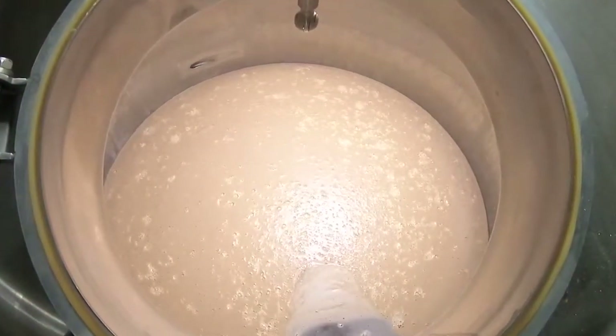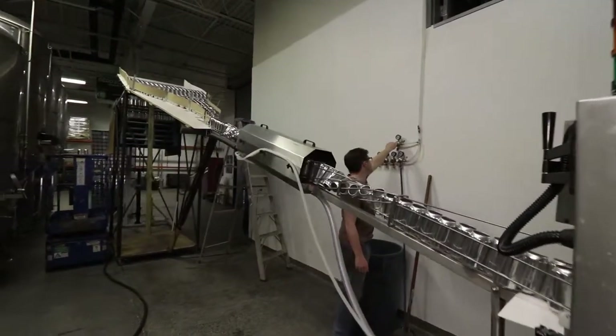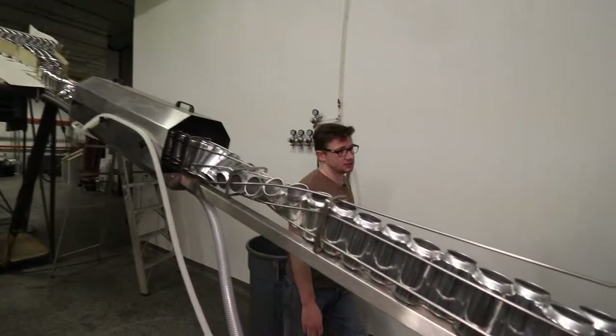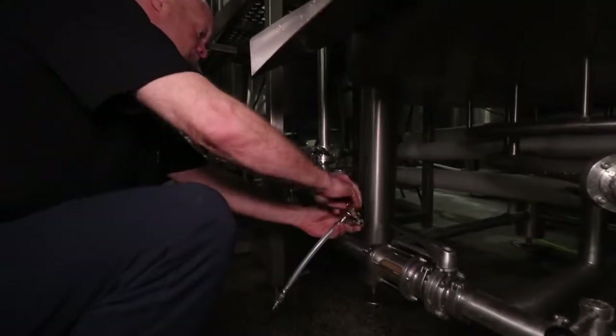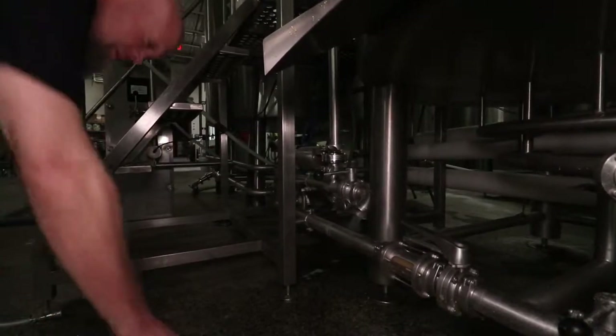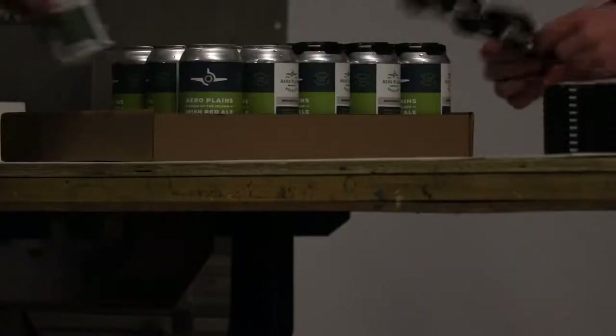The process of making this beer takes months, and it isn't always easy. But the end result is a delicious beer that people end up loving.